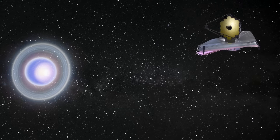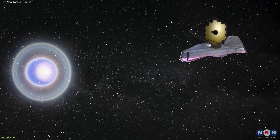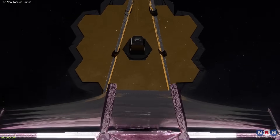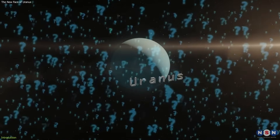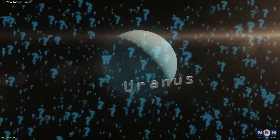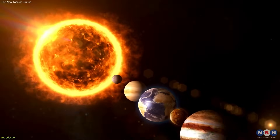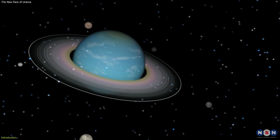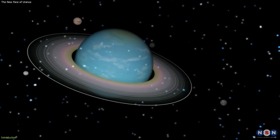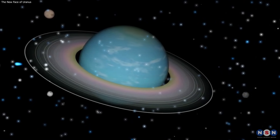We will also explain how the James Webb Space Telescope managed to capture this amazing view of Uranus and what challenges and achievements it faced along the way. And finally, we will discuss what questions and mysteries it raises for the future exploration of Uranus and other planets in our solar system. So, if you are curious and excited to learn more about this fascinating and mysterious world, stay tuned and watch this video till the end.